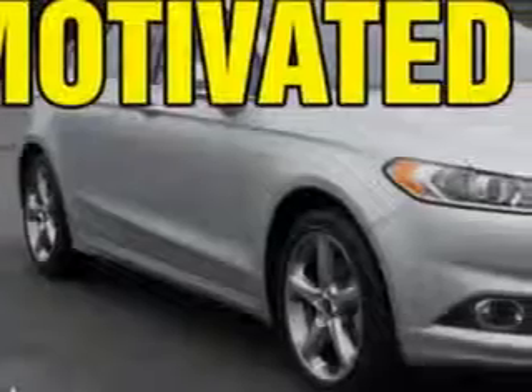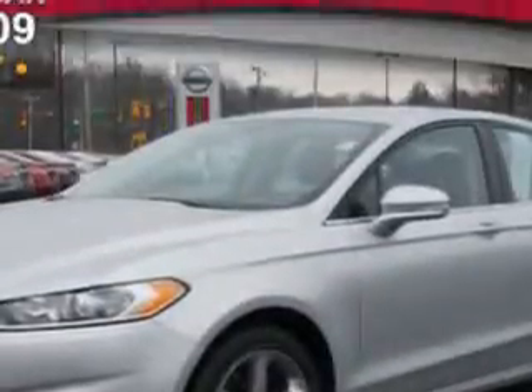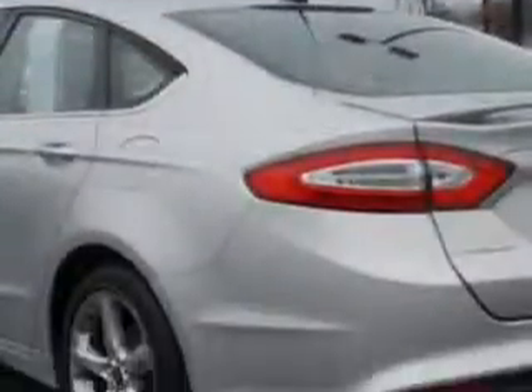You will love this Ingot Silver Metallic 2013 Ford Fusion, equipped with a four-cylinder engine and an automatic transmission. Enjoy an exceptional 36 miles to the gallon on this great car, with features like a tire pressure monitoring system.